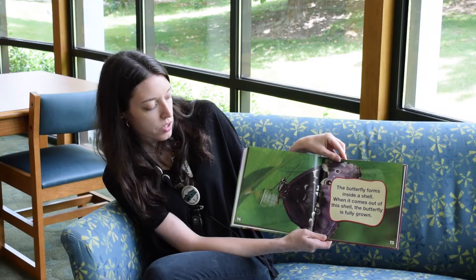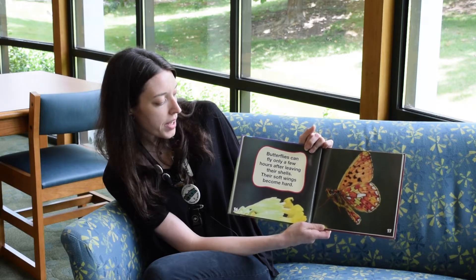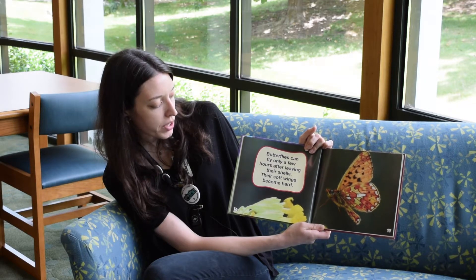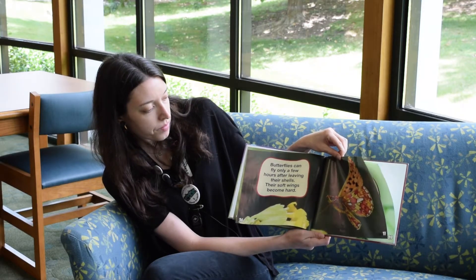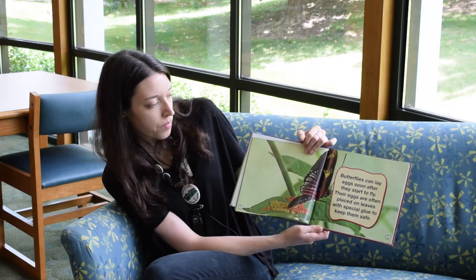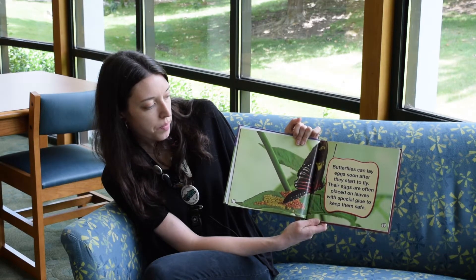When it comes out of this shell, the butterfly is fully grown. Butterflies can fly only a few hours after leaving their shells — their soft wings become hard. Butterflies can lay eggs soon after they start to fly.